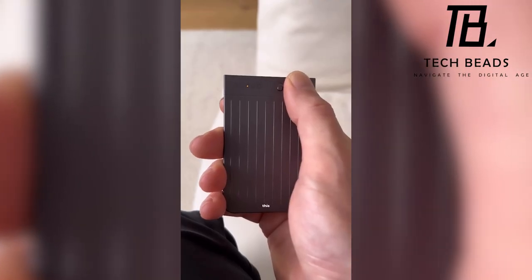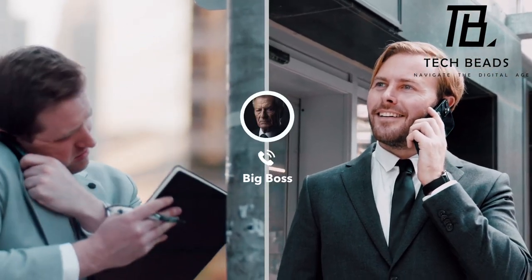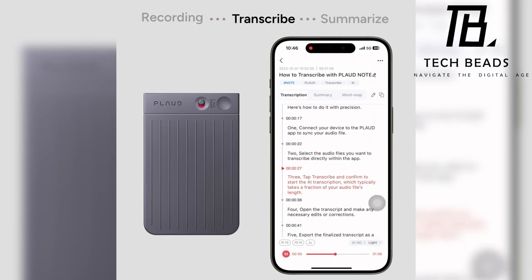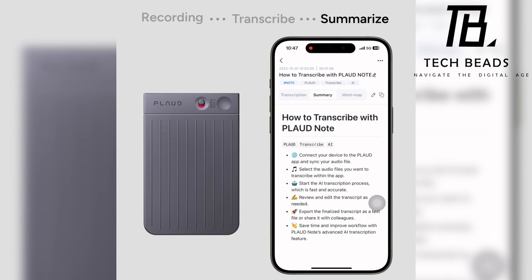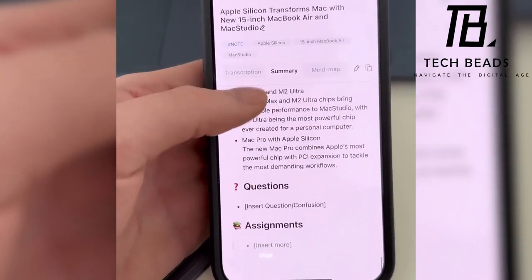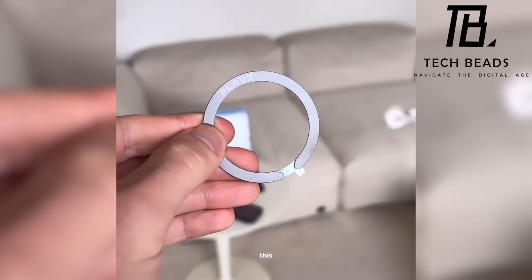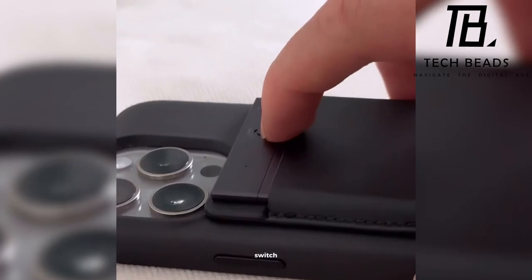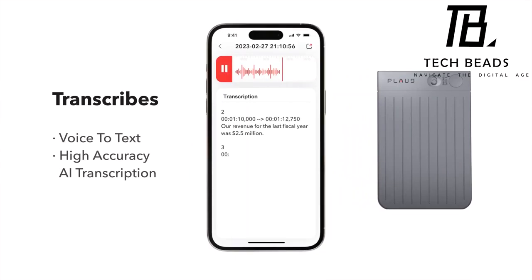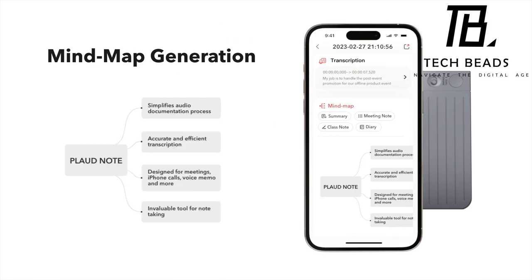Simply press the button to activate, and it intelligently transcribes and summarizes your spoken words, capturing crucial points effortlessly. Users testing it on Apple's Keynote found it remarkably helpful in creating easily understandable bullet points for an entire presentation. It's a valuable tool for meetings and lectures, allowing you to play back the entire recording. Plodnote comes with a MagSafe case for iPhone users and a compatible ring for Android phones. With the switch toggle you can seamlessly record calls. The Plodnote 64GB AI voice recorder is available on Amazon for $200.